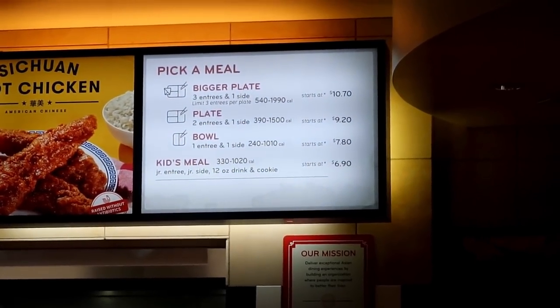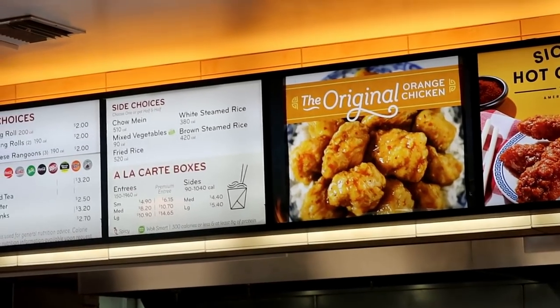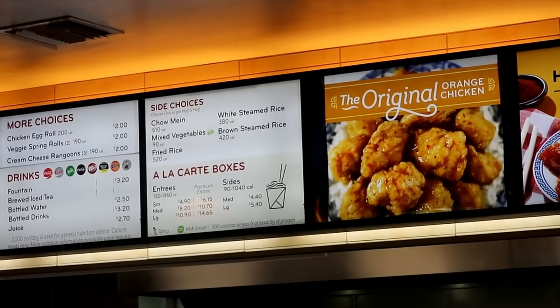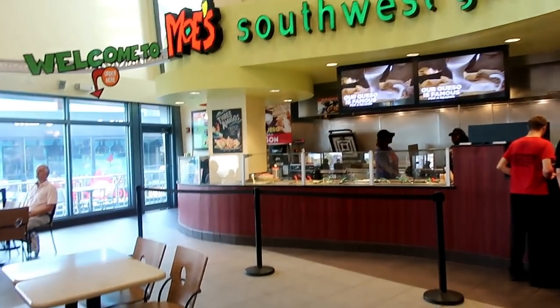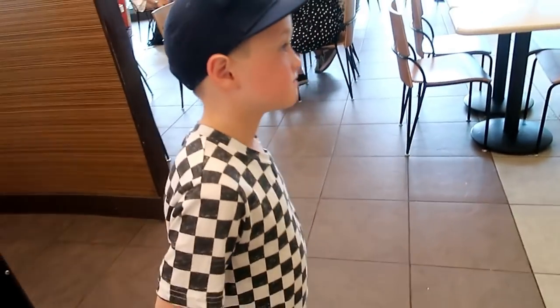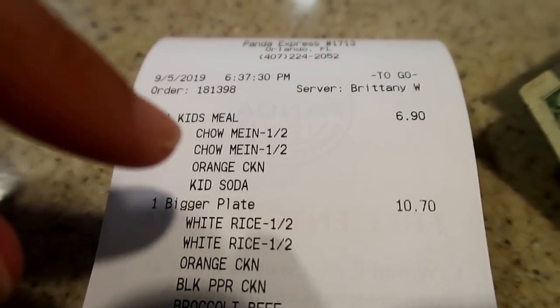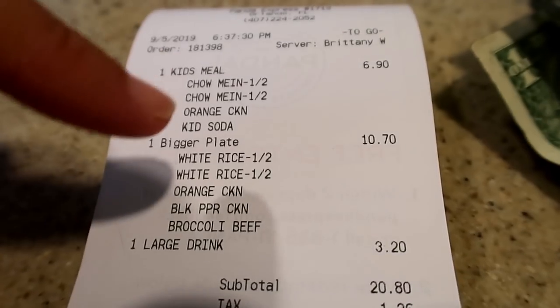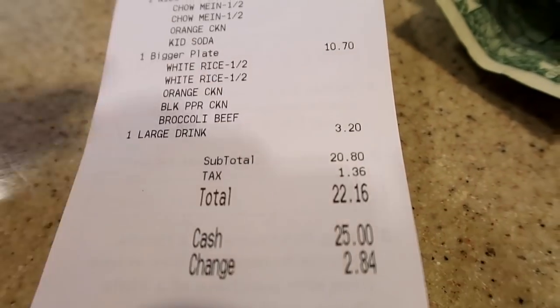So it looks like what size you pick determines how many entrees you get. The sides are over here - chow mein, veg, the rice - and you can half and half it. Panda Express is right next door to Moe's Southwest Grill in case everyone wants different stuff. We've got the kids meal where you get a small entree, small side, a drink and a cookie. Then we ordered a bigger plate with three entrees, a fountain beverage - total came to $22.16. You can't moan about that value - just over $22 to feed three people.